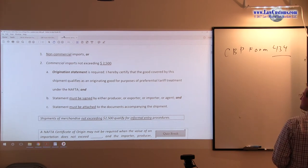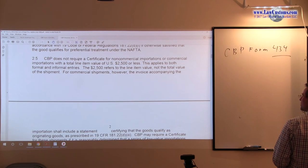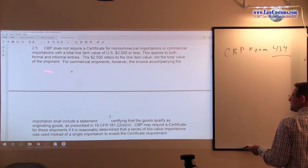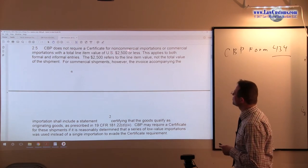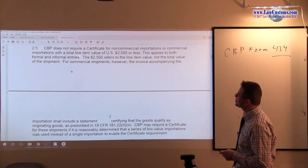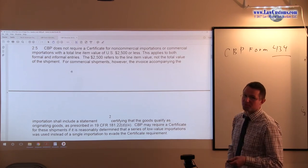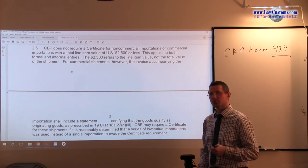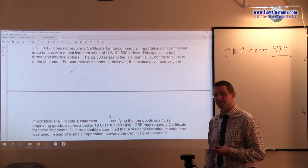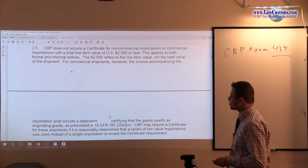In a CBP directive, there is a statement that says CBP does not require a certificate for non-commercial importations, or commercial importations where the total line item value is $2,500 or less. They make the point that it doesn't matter if the entry is formal or informal. For non-commercial imports, the value threshold is a little higher — I believe it's around $10,000.